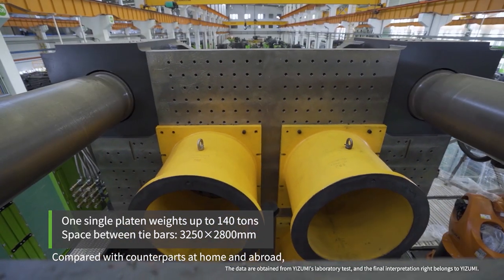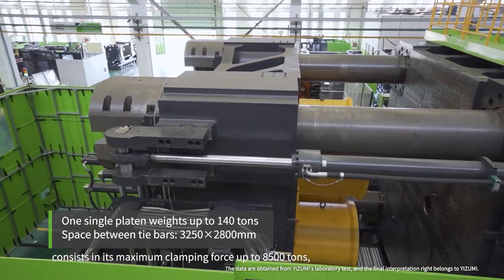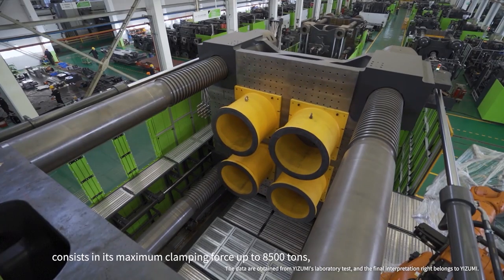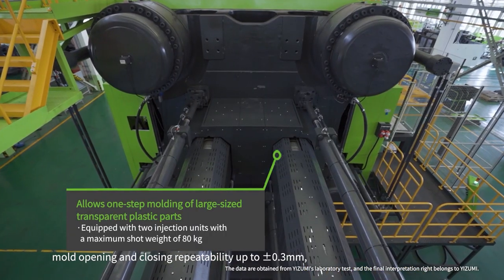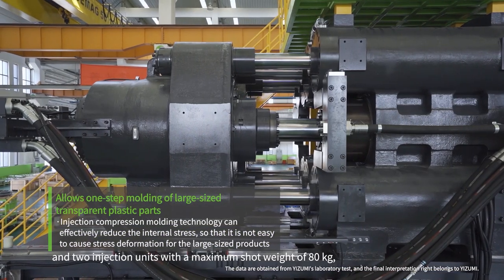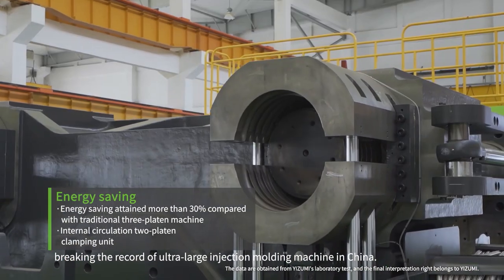The most important innovations of this machine include a maximum clamping force of up to 8,500 tonnes, mold opening and closing repeatability of up to 0.3 mm, and two injection units with a maximum shot weight of 80 kg — breaking the record for ultra-large injection molding machines in China.